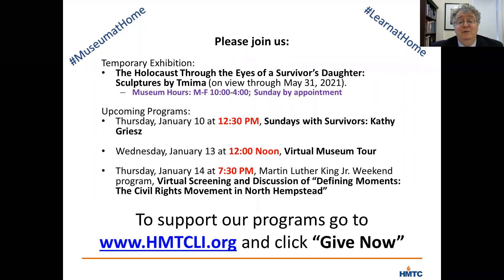You can find a full list of our upcoming programs and more information on our website at www.hmtcli.org under the events tab. I also hope you'll go to our website and click on the Give Now button to make a donation to support our virtual program.